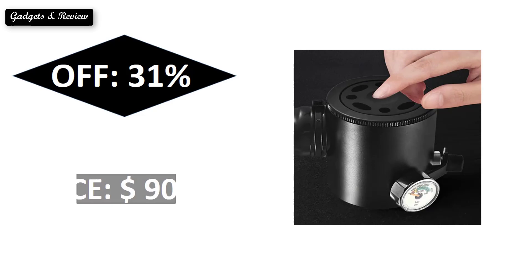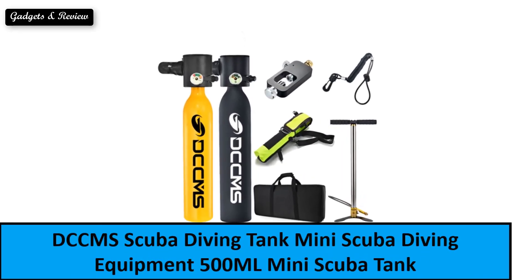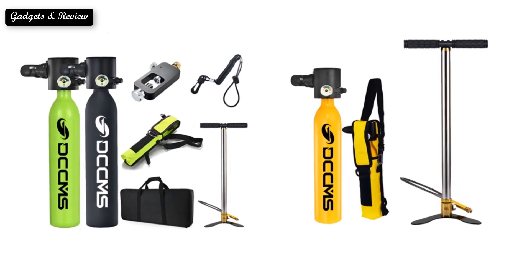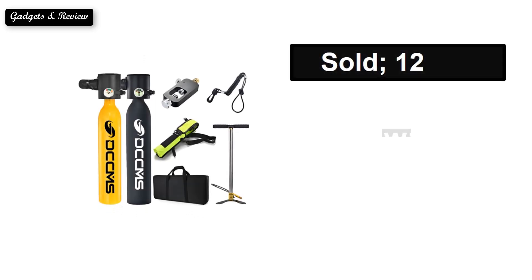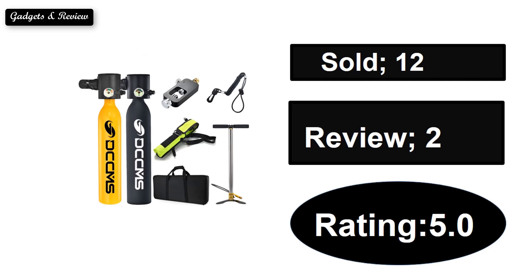At number one. Sold. Reviews. Rating. Extra percent off. Price.